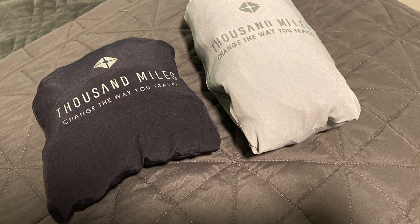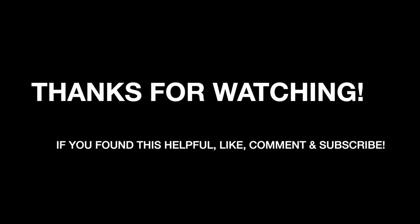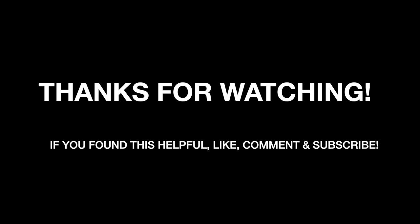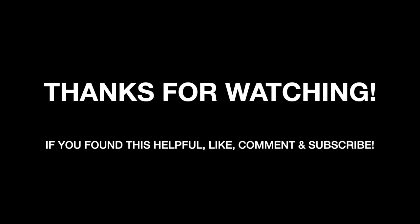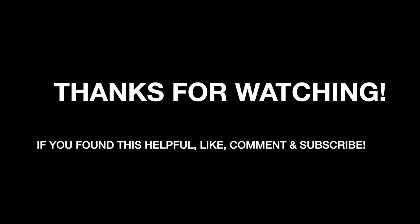Thanks for watching, guys. See you next time.